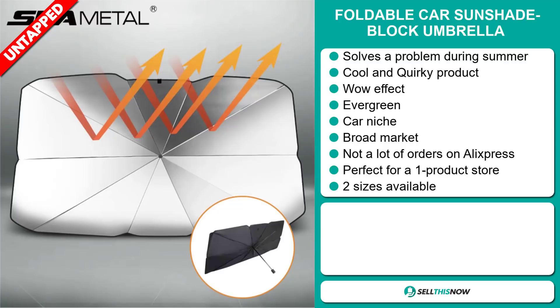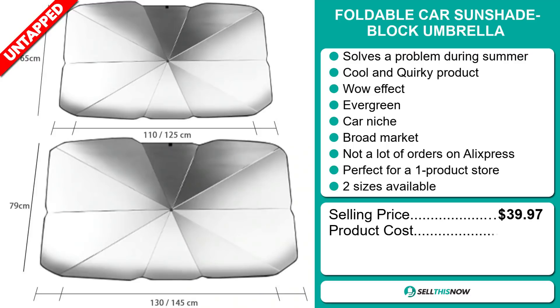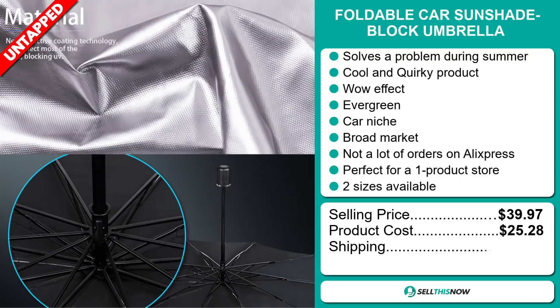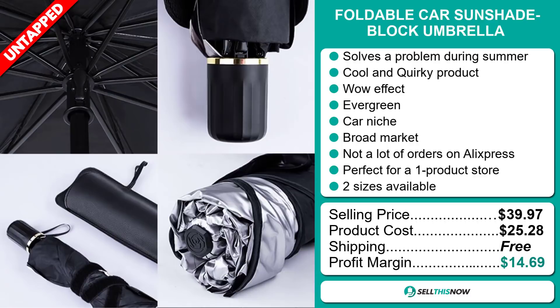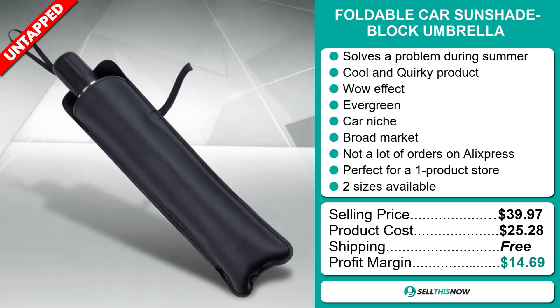The selling price for the Foldable Car Sunshade Block Umbrella is just under $40, whereas the product cost is only $25.28. Shipping is completely free, so you're looking at a good profit margin of $14.69. Sell this now.